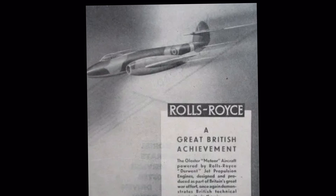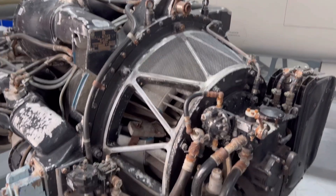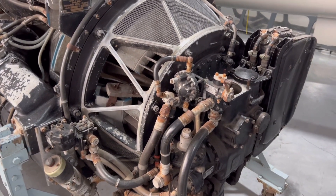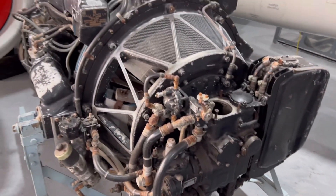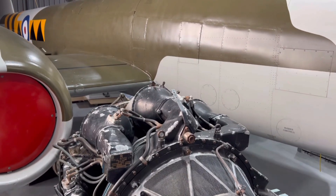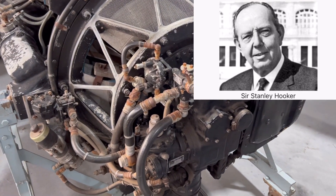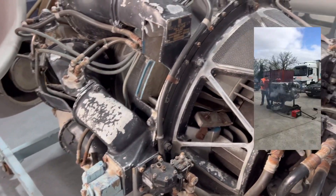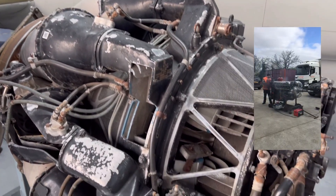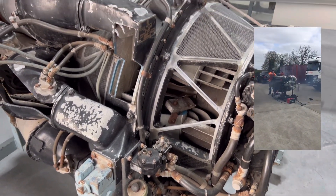The engine was based on the Rover W2B-26, but Rover started producing Meteor engines for tanks and the production of the jet engines moved to Rolls-Royce in Derby, who did some incredible work with Frank Whittle. The hook-up with Whittle and Rolls-Royce was a match made in heaven, really, because he met with Dr. Stanley Hooker, who had done some incredible work to increase the power of the piston-engined Rolls-Royce Merlin engine through fluid dynamics on the superchargers, and those skill sets were ideally suited to the aero-fluid dynamics of jet engines.